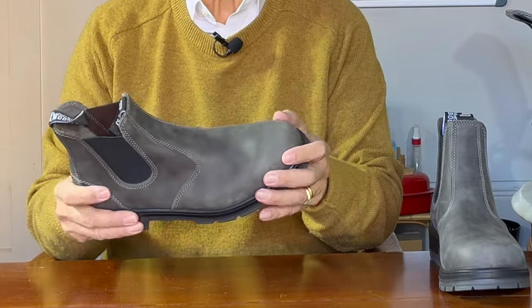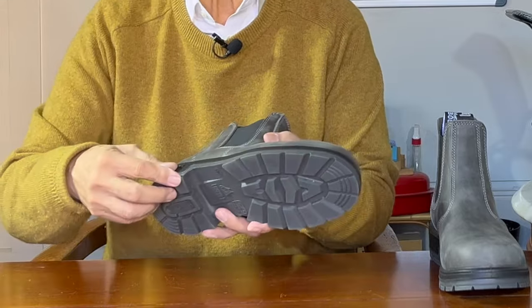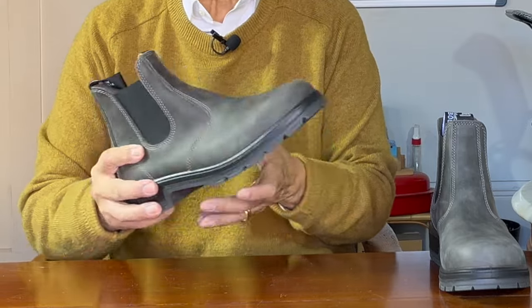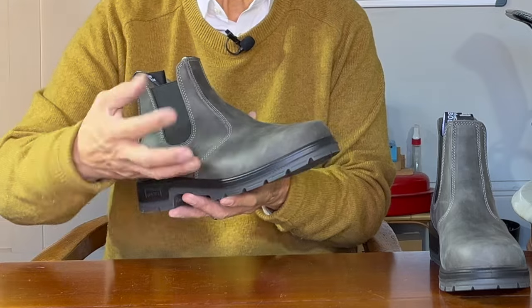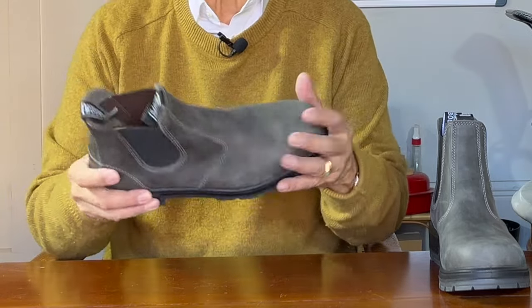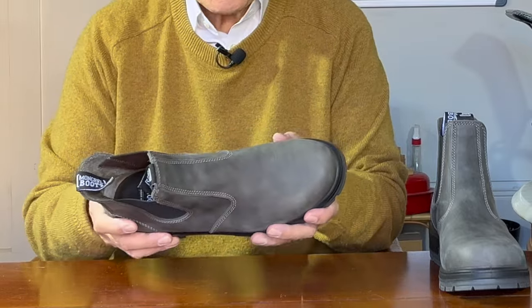That may also be because of the hard TPU outsole giving durability and stability — almost like an exoskeleton — coupled with the soft PU midsole giving squish, and the removable Ortholite insole that's molded to give a little arch support. Despite this being marketed as an after-hours boot — a pub crawl, if you like — the soles are oil and fat resistant, maybe against all that spilled beer.